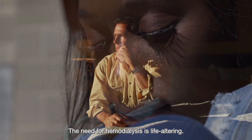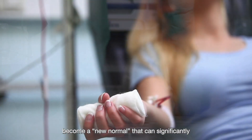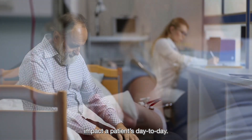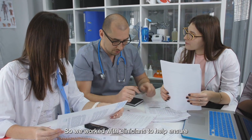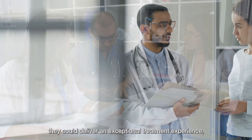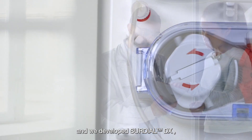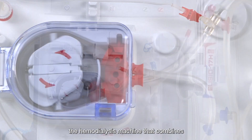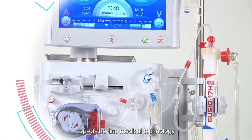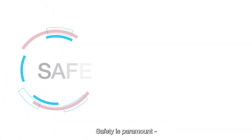The need for hemodialysis is life-altering — frequent, lengthy visits to treatment centers become a new normal that can significantly impact a patient's day-to-day. So we worked with clinicians to help ensure they could deliver an exceptional treatment experience, and we developed SureDial DX, the hemodialysis machine that combines top-of-the-line medical technology with a focus on patient comfort.